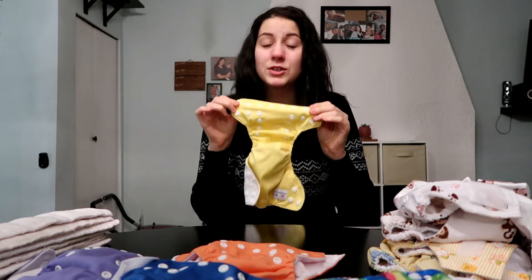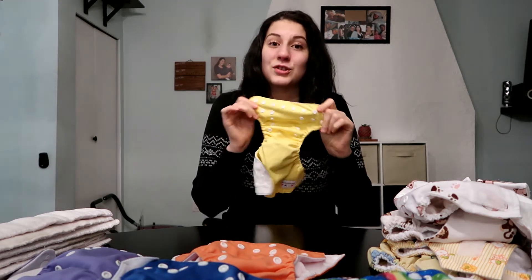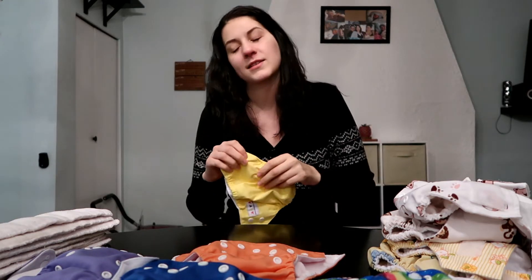With snaps you are a little restricted, because if your baby's too big and the snap ends there, it ends there. I mean it's not the biggest deal — it's not like you're gonna have a 30-pound baby — but it's just little things to consider.